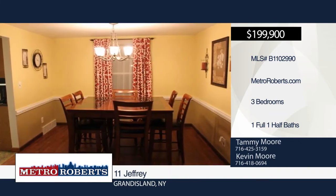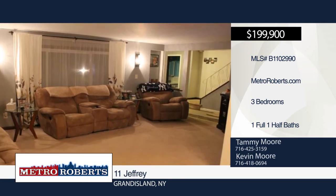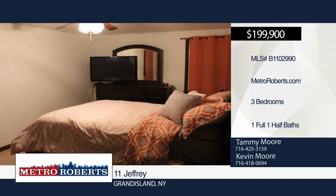The updated kitchen boasts a glass backsplash, oak cupboards, breakfast bar, gas stove, microwave, disposal, and sliding doors to the deck and shed.